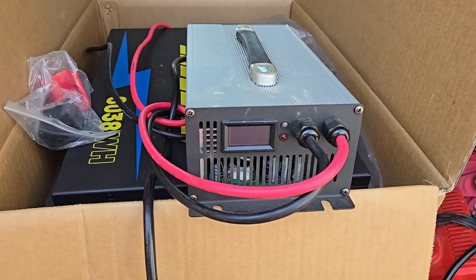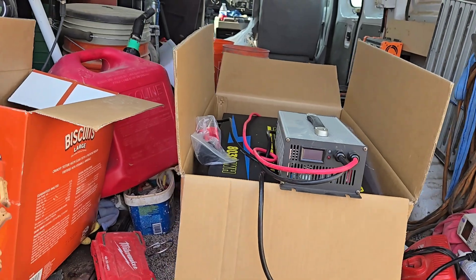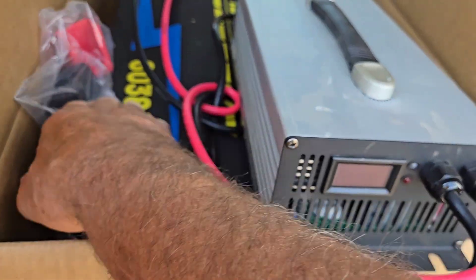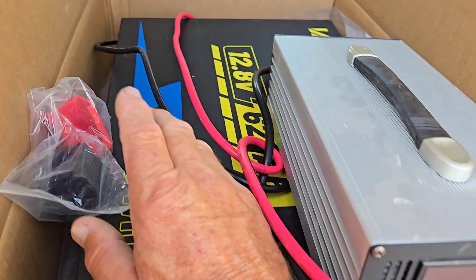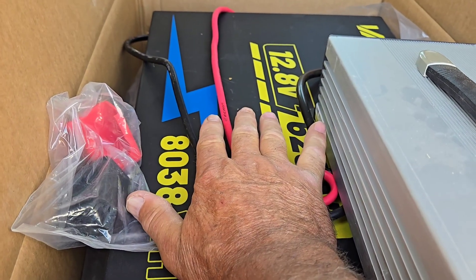I just shut it all down. We're supposed to have a cool down coming and I'll get it fully charged then. Look at the size of this thing — 8,038 watt hours in that one battery. Look at the size of my hand compared to the battery.